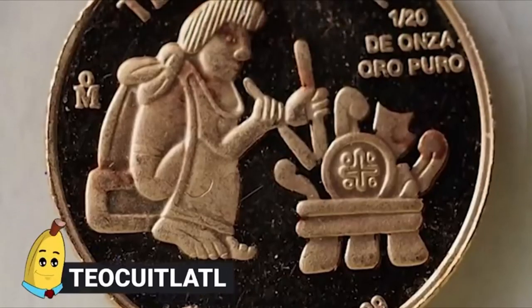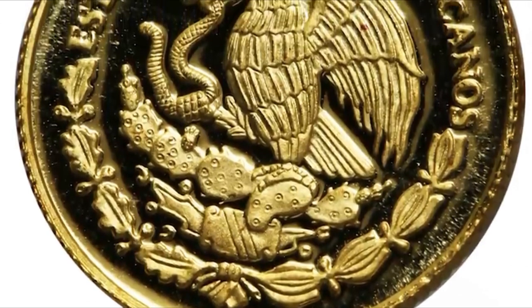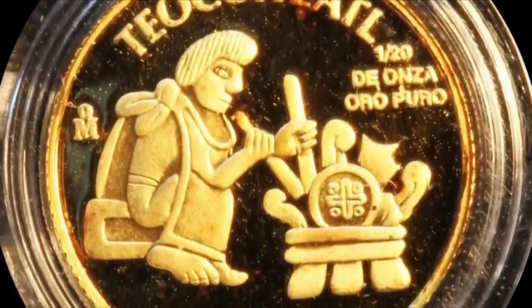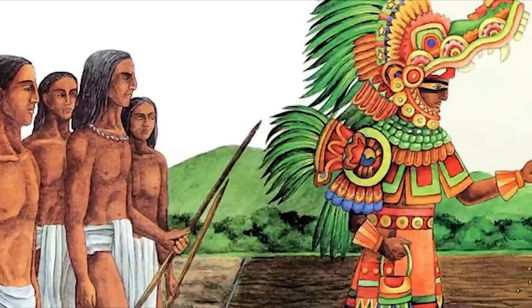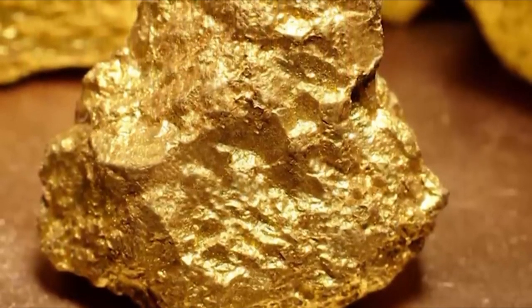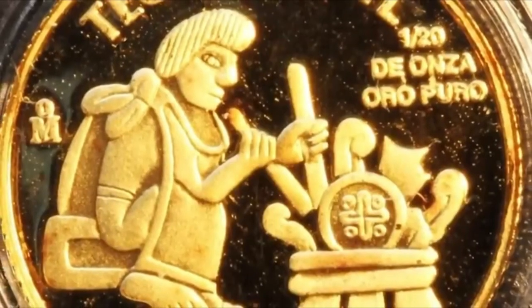#7: Teocuitlatl. Here's one that's kind of gross and really hard to pronounce. In the Aztec culture, the word that gold is translated from is this hard-to-pronounce name — and what does it mean? It means excrement from the gods. That's right, they literally named it as crap that the gods gave out. But there's a reason for this madness. They were apparently first exposed to gold when it seeped out of the ground, and the process was compared to diarrhea. So gold was a gift from the sun god, and silver was a gift from the moon god. Sometimes you just have to look at things and accept there's no other way to look at it.